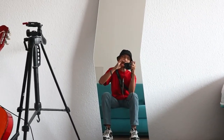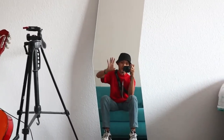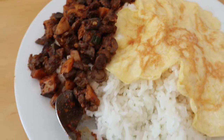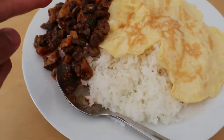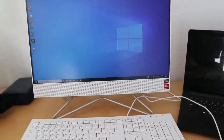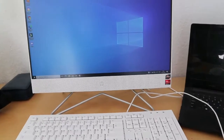Jadi saya butuh matras biar kasurnya itu agak tinggi, jadi tidak di lantai sama sekali. Ini aku sekarang makan siang: ada hati, kentang, sama telur, sama nasi, sama air putih. Dan nanti juga mau nonton sebentar, terus habis itu buat room tour.